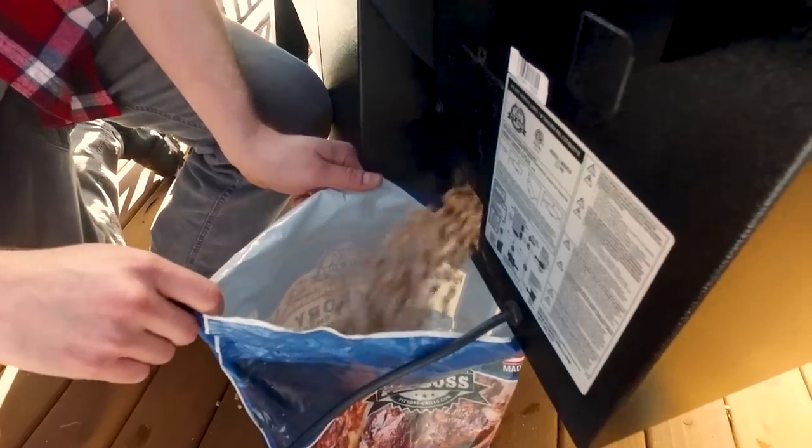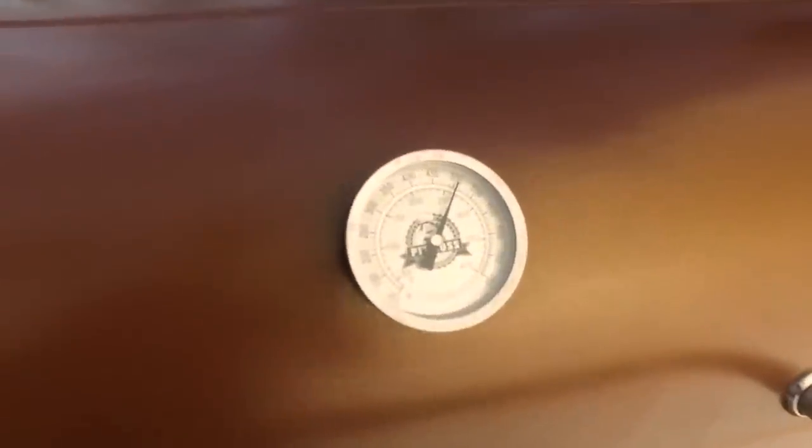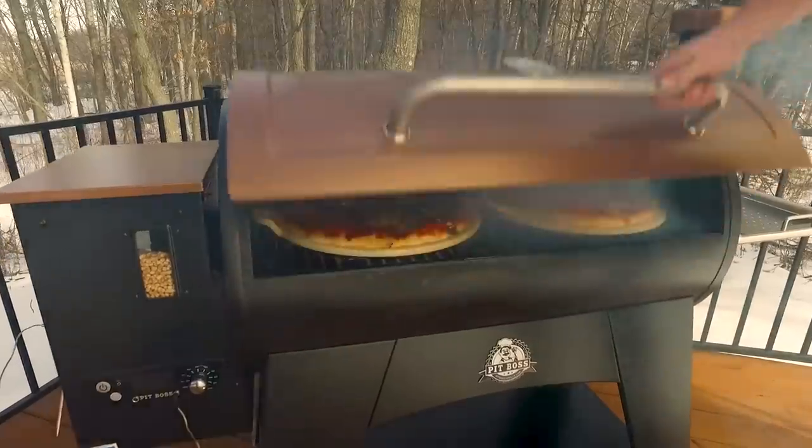A pellet dump system to trade out premium grade hardwood pellet flavors. Dome thermometer, pellet view window, and a thousand square inches of cooking space.